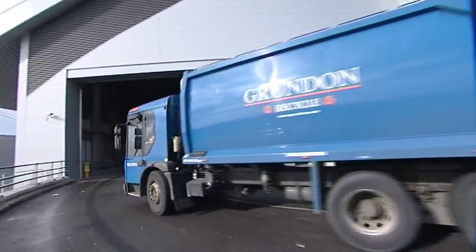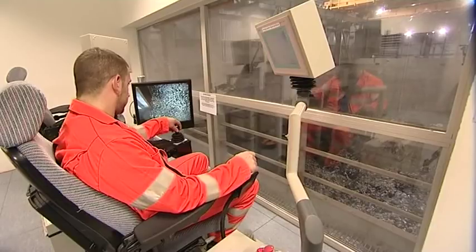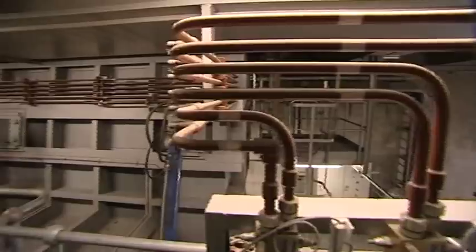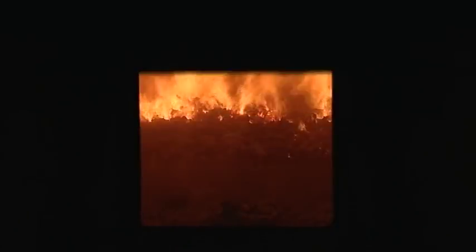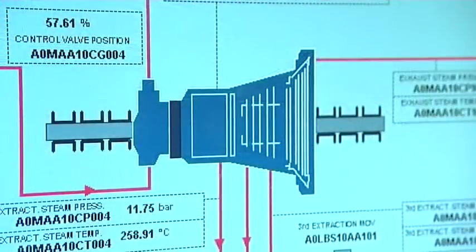Household and commercial residual waste is delivered into a massive bunker that can hold 7,500 tonnes of the stuff. Grab cranes mix the waste and load it into a hopper, where hydraulic rams push it into one of two incineration lines. At this point, waste becomes fuel. It typically burns at 950 degrees centigrade for at least two seconds, creating the heat to produce power — turning water into superheated steam, which drives a high-pressure turbine to power an electric generator.